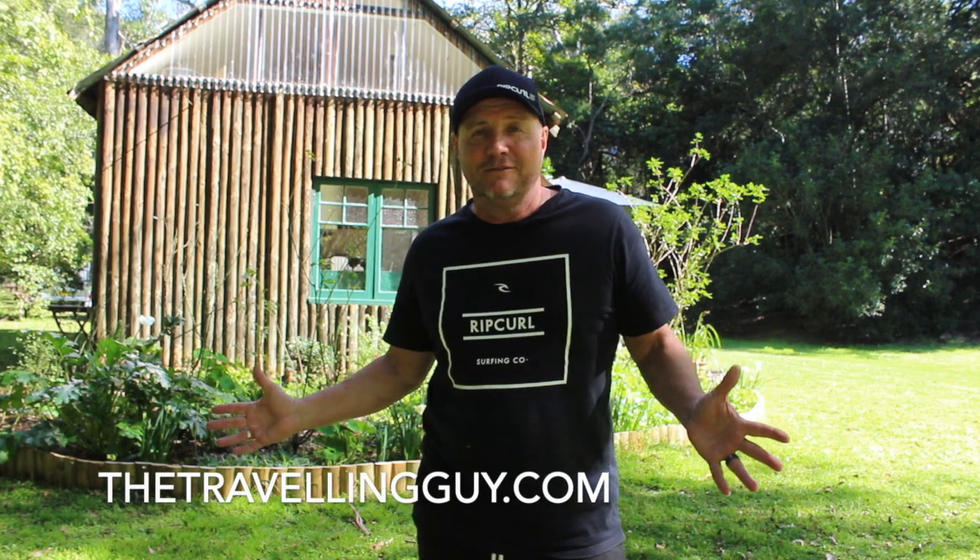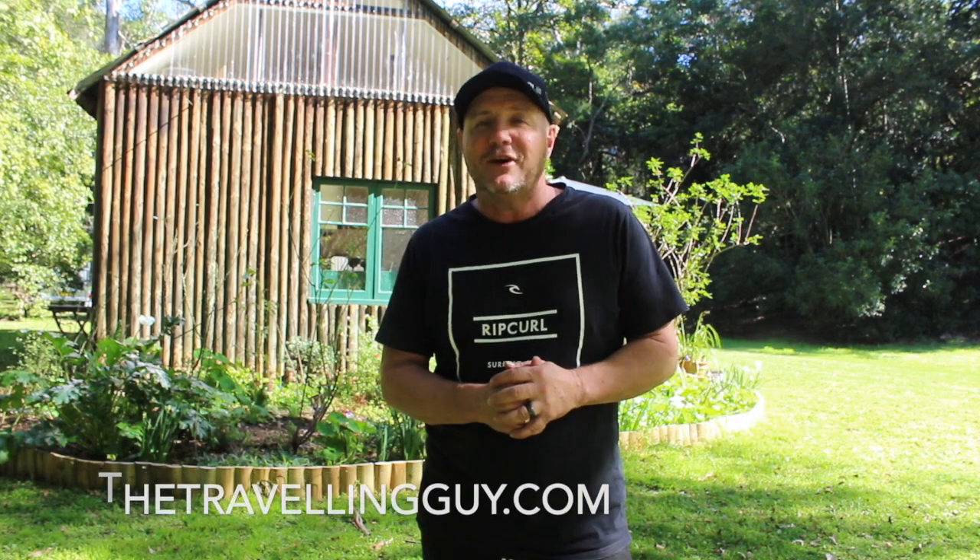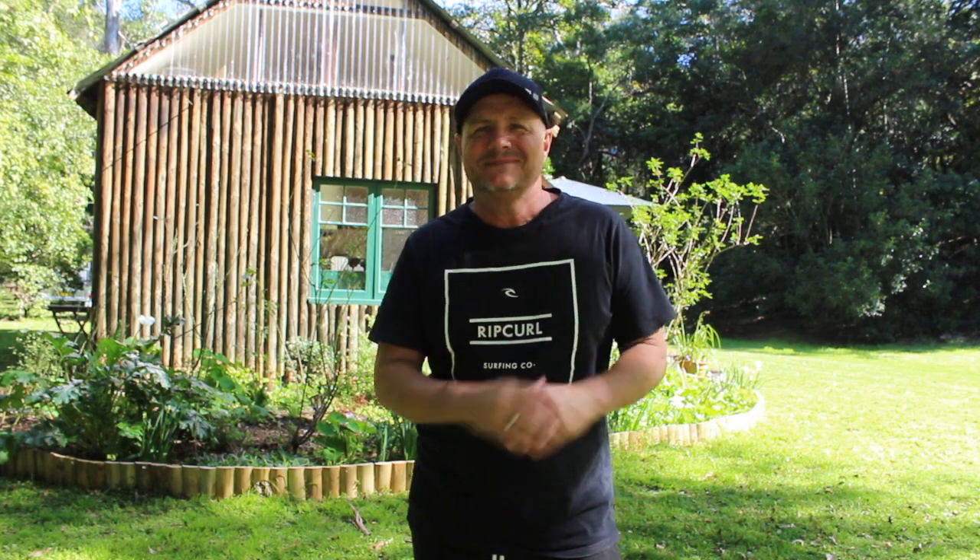Want an extra little incentive? Head to thetravellingguy.com, send me an email about Falls Cottage, and I'll get you a nice little discount as well. Check this out.